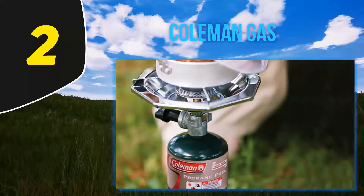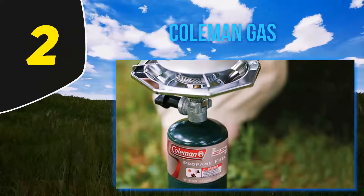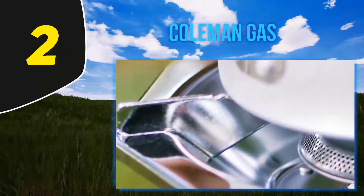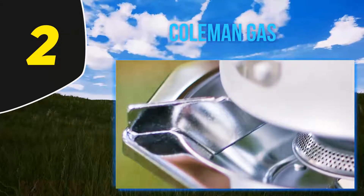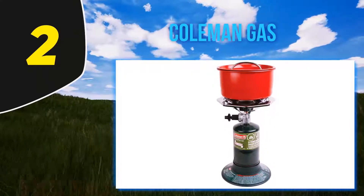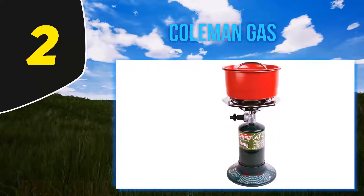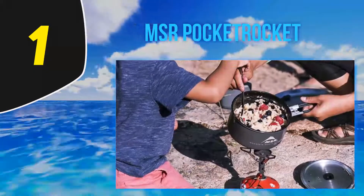But you'll probably never see me bringing this stove along for a hike or climb — why? Weight and size. This stove weighs more than two pounds, with the canister adding another three pounds or more when filled. That's heavier than some tents and sleeping pads combined. So while I highly recommend this stove for car campers or emergency preparedness, it's a poor choice for climbers or trekkers.